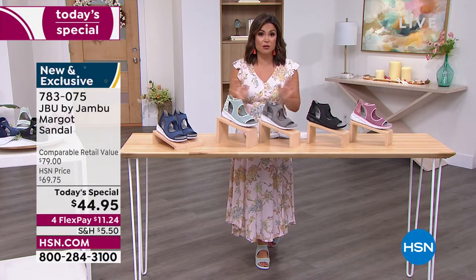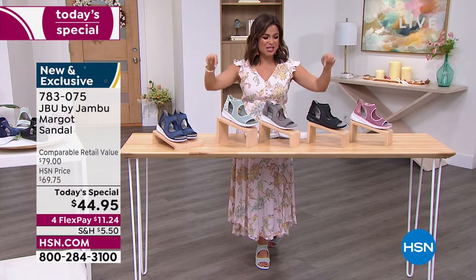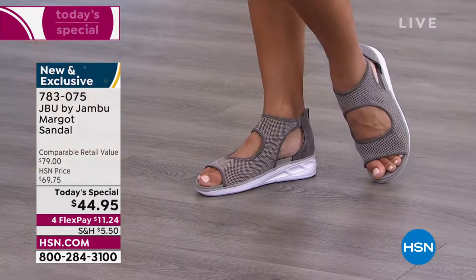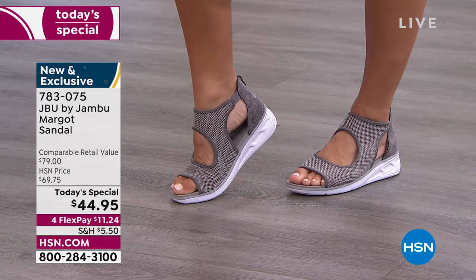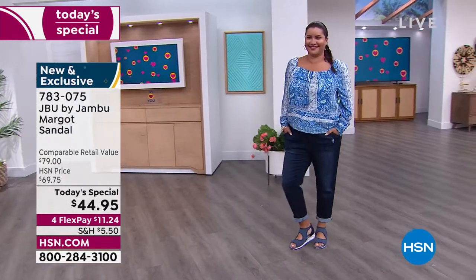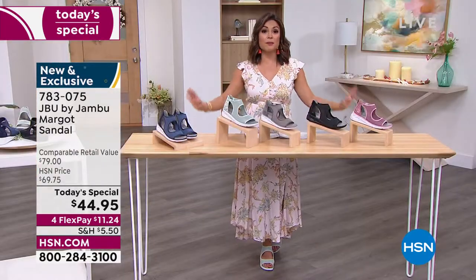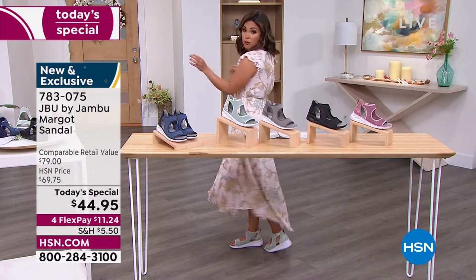The reason it's 'comparable retail' is because it's exclusive — designed just for our HSN shoppers. If you're new with us, flex pay is just an option at checkout to spread your payment over four months, so you make your first flex payment of $11.24 and the shoes are on their way to you. Those are interest-free payments using any credit card, debit card, or PayPal.